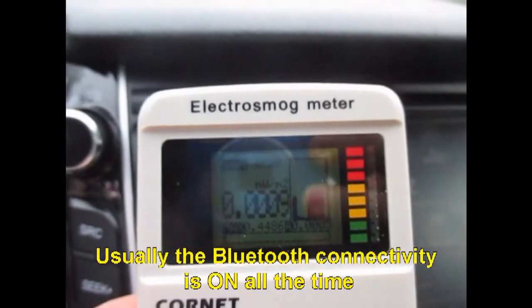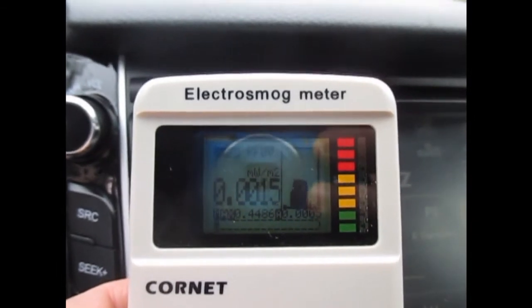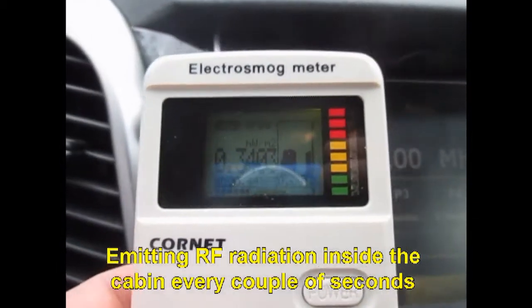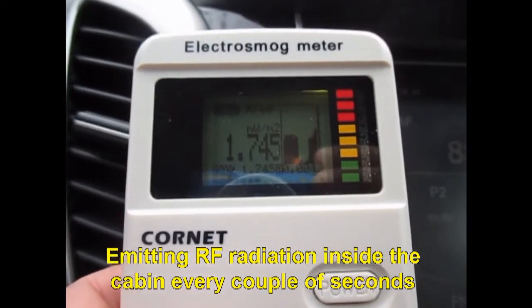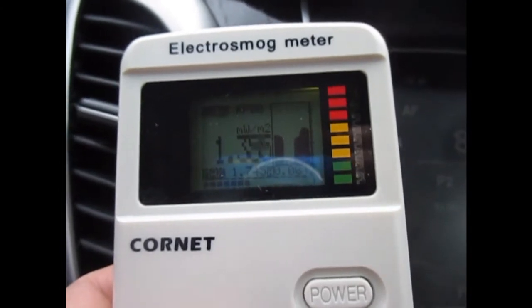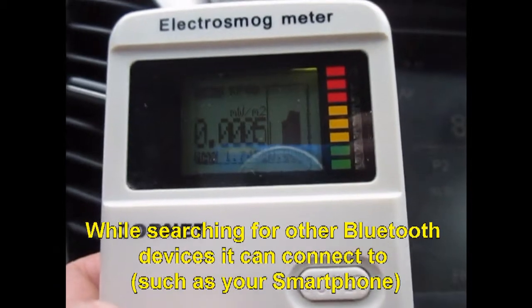Usually the Bluetooth connectivity is on all the time, emitting RF radiation inside the cabin every couple of seconds while searching for other Bluetooth devices it can connect to, such as your smartphone.